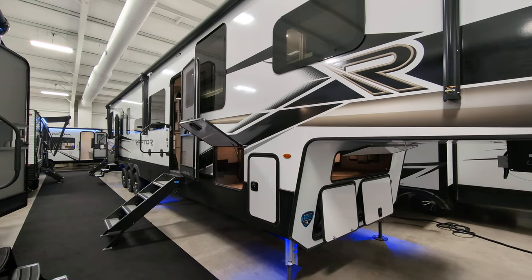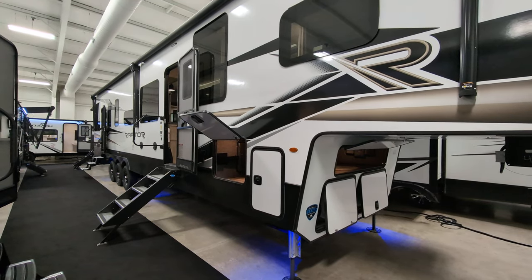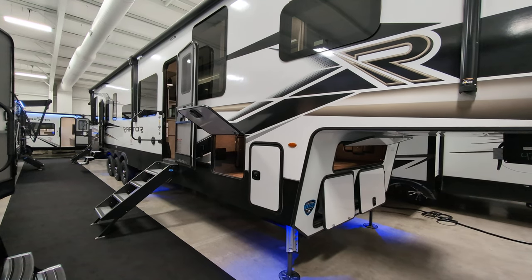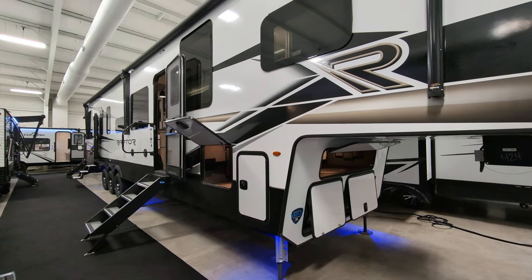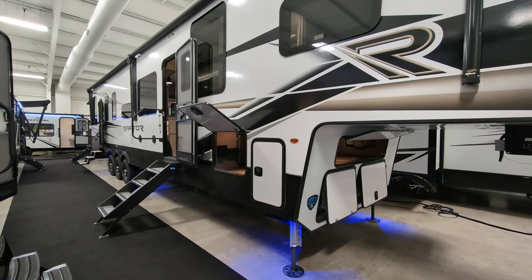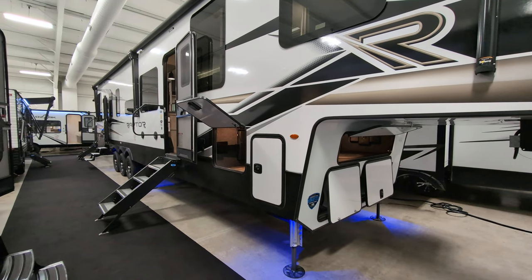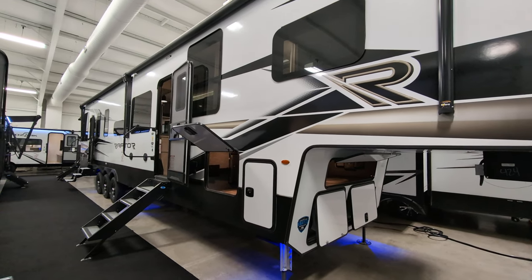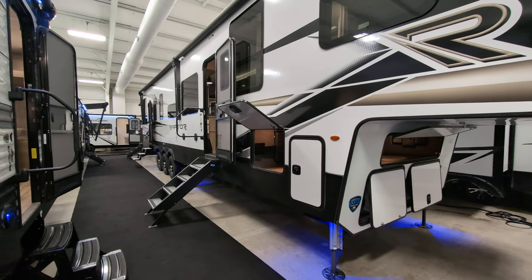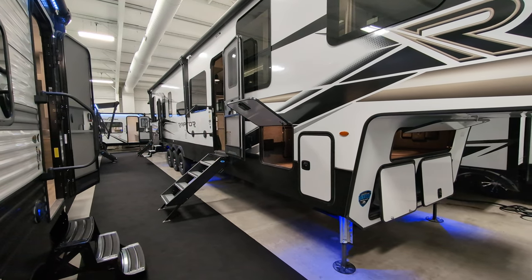I'm going to try to cover as much as I can, but there's a lot to feature on this. First off, it's 15,500 pounds, triple axle. It sleeps seven people. We've got a 94-gallon fresh tank, 82-gallon gray, 82-gallon black, 50-amp service because this thing is loaded with ACs. It's triple axle, and it has a 13-foot garage.